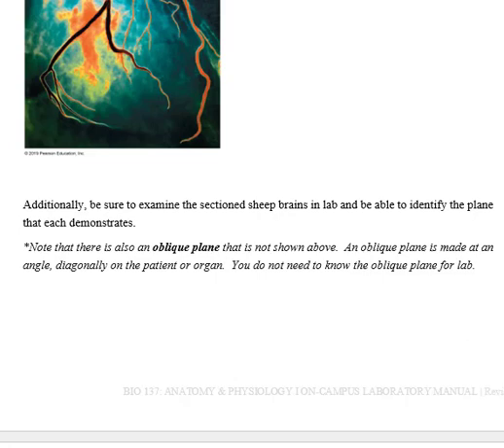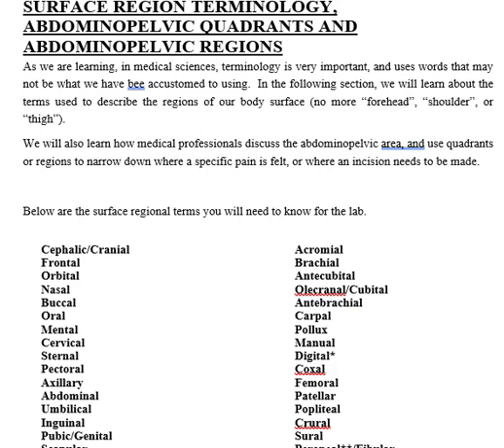When we get into studying the muscles, we're going to have cuts that are not sagittal, coronal, or transverse. If it is at an angle, we say it is oblique. We don't have any oblique things in this particular lab, but we'll definitely run into them in future labs. The third set of information you need to know for this lab is the surface regions and the quadrants of the abdomen — those are the two things we're going over now.